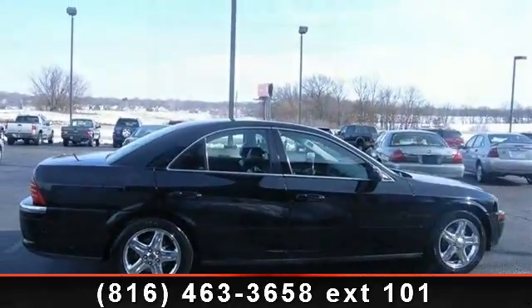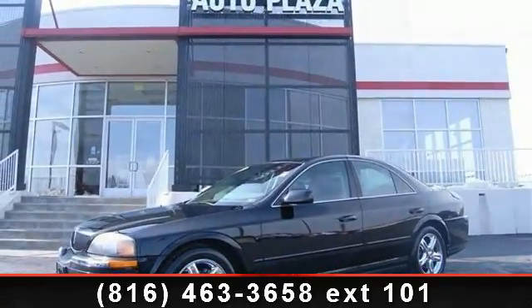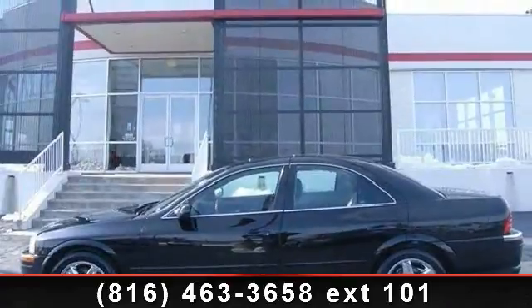If you are looking for a solid pre-owned car, this might be the one. This car won't be available much longer. Call now to schedule a test drive at our dealership.